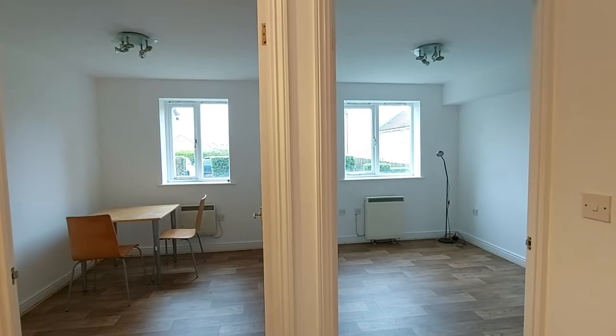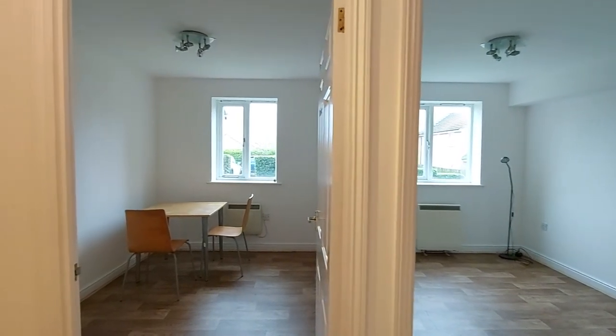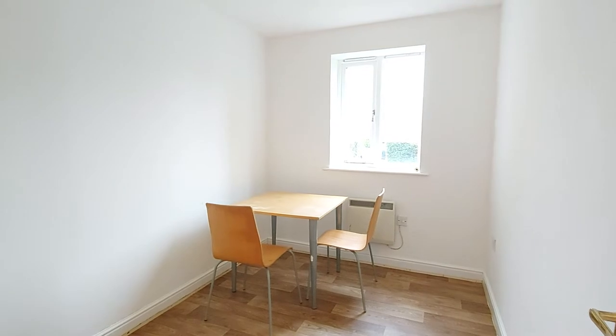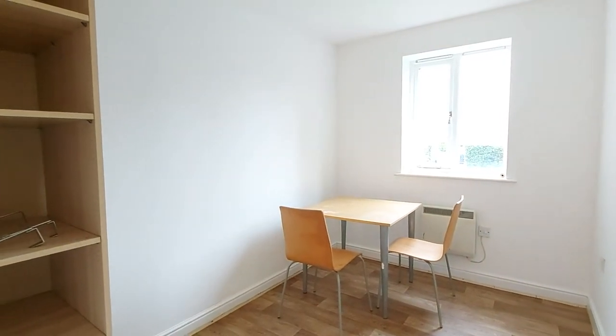Immediately to the left we do have two very good sized double bedrooms. The slightly smaller bedroom is on the left hand side, but as you can see this is a very comfortable sized room, again double in size.